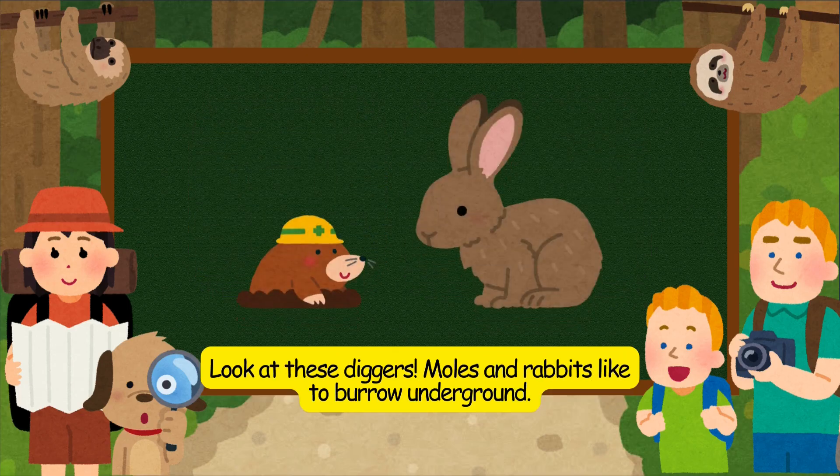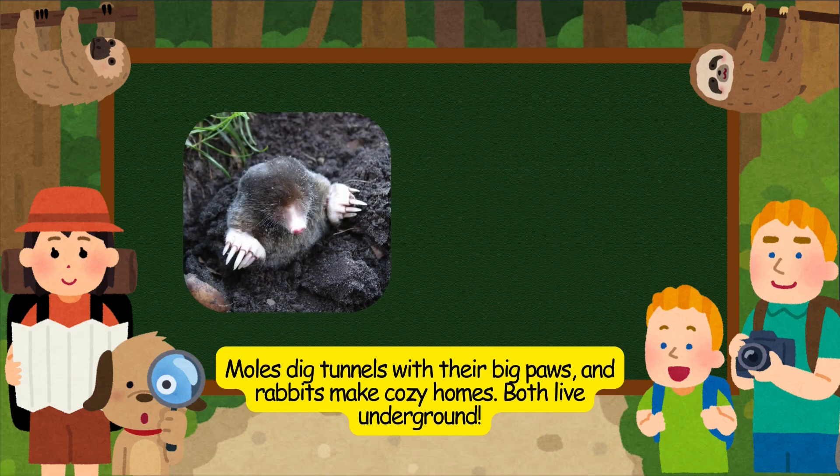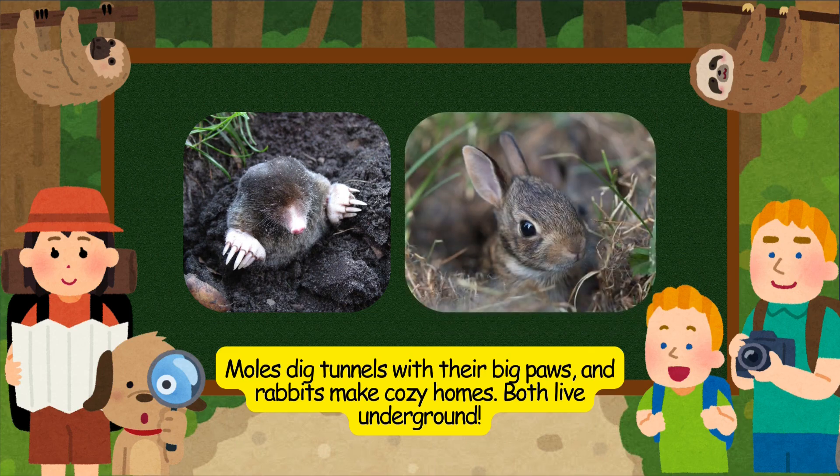Look at these diggers. Moles and rabbits like to burrow underground. Moles dig tunnels with their big paws, and rabbits make cozy homes. Both live underground.